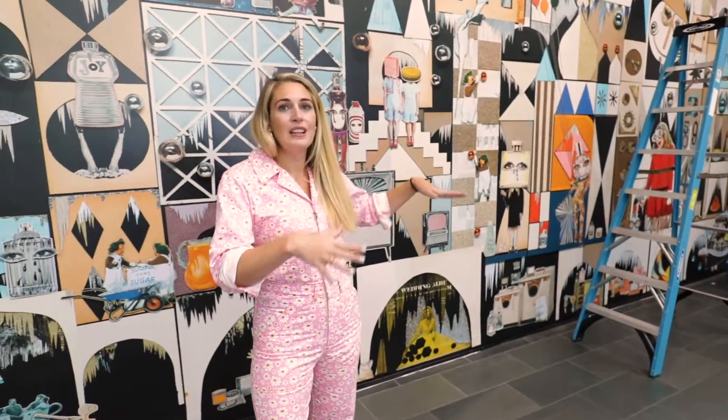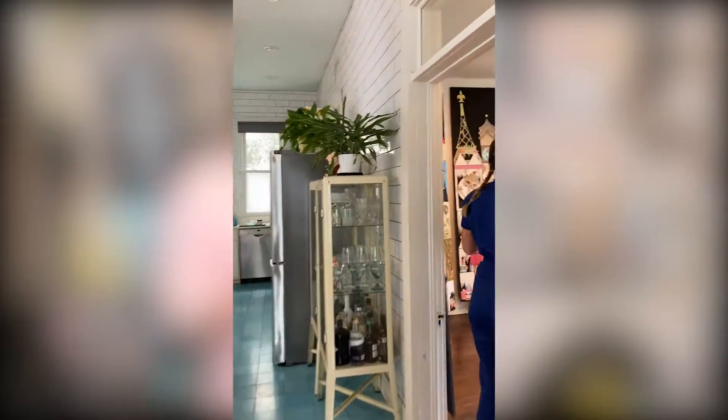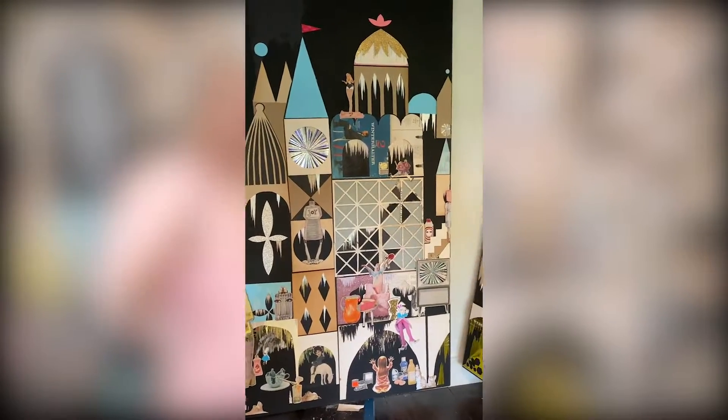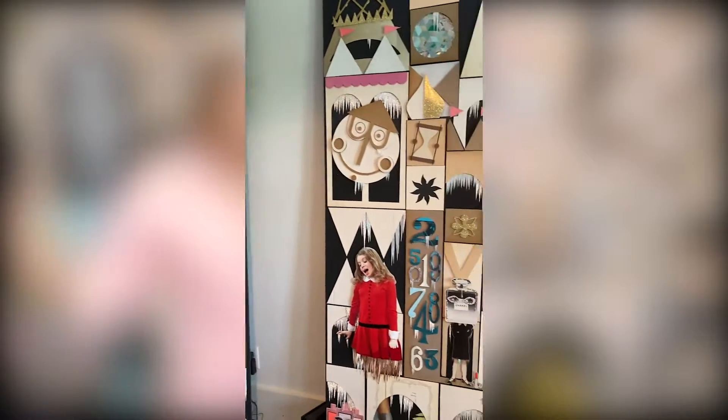There is an original collage that can be seen and shown, as well as this wallpaper project. This is essentially double the size of the original work, a one-to-two ratio. The piece in my studio is eight feet tall, and it's essentially five panels that make up this work.